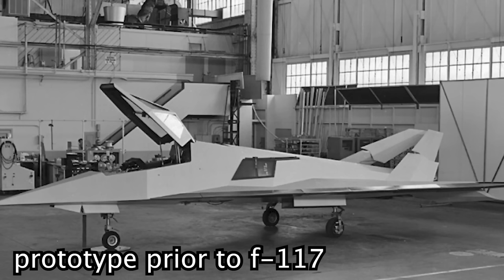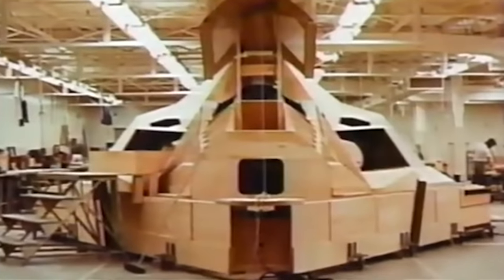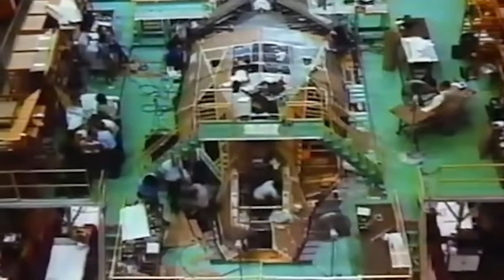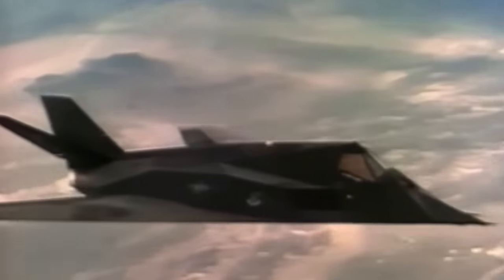After a small number of airframe modifications to increase stability, production of the first batch of F-117s began at Lockheed Vega Factory in Burbank, California, under a mountain of top-secret classifications. Seeing as this was the first attempt at a stealth operational aircraft in history — before even the legendary B-2 bomber — the Pentagon ensured that no knowledge of this new development would risk falling into the wrong hands.